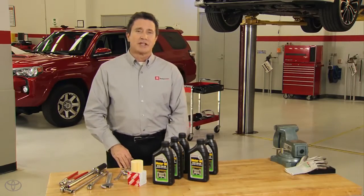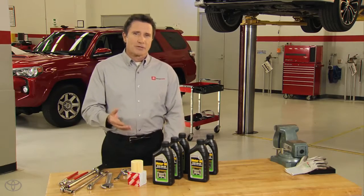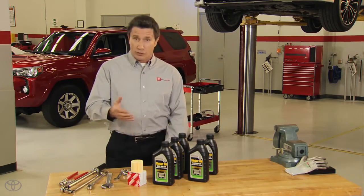That's why it's important to change the engine oil and filter on a regularly scheduled basis. Check with your Toyota service advisor for the proper schedule for your specific vehicle.